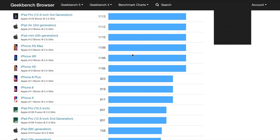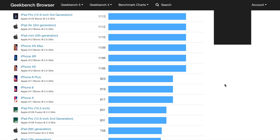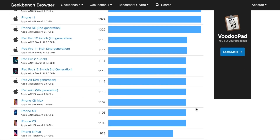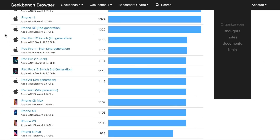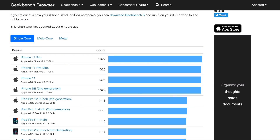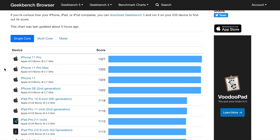Starting with the A11 chips found in the iPhone X and iPhone 8, they score around 920. The A12 CPUs — found in the iPhone XS, XR, iPad Mini 5th generation, iPad Air 3rd generation, and in the iPad Pros as the A12X and A12Z — average about 1113 on single-core. The iPad Pro CPUs aren't any faster on single-core, so we can group them all together. At the top of the list, the A13 CPUs found in the iPhone SE (new) and iPhone 11 average about 1325.